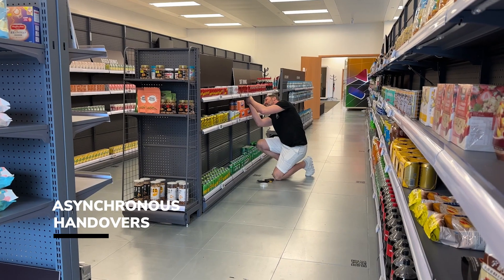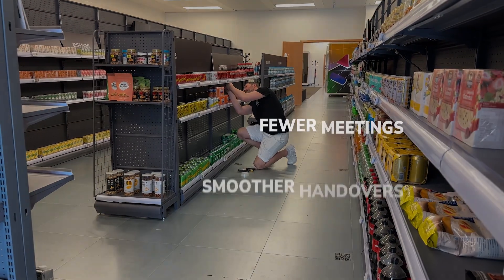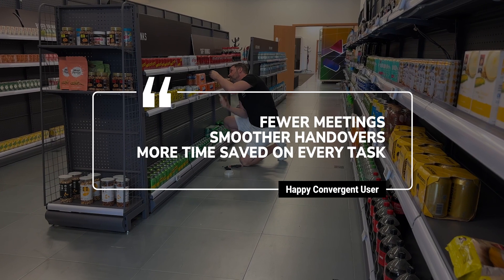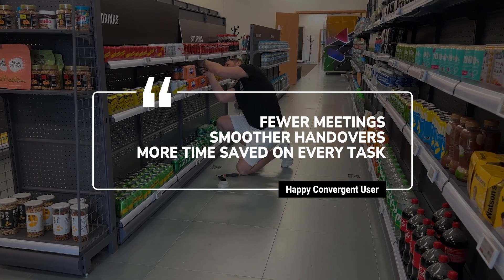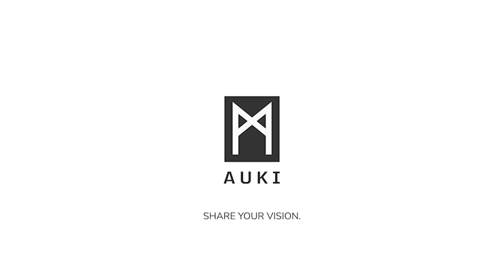Retailers that use Convergent tell us that they need fewer meetings, have smoother handovers, and save time with every task created. Find out how Convergent can help you. Alkylabs — share your vision.